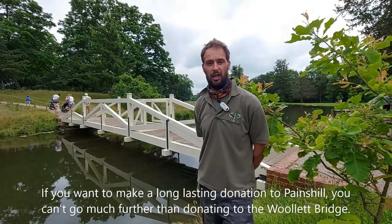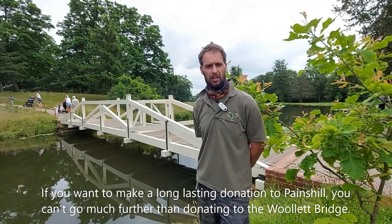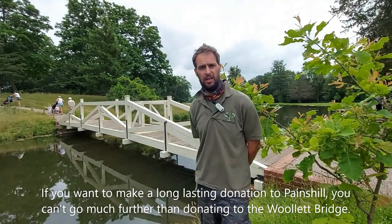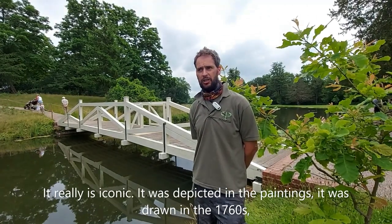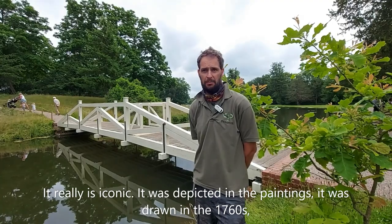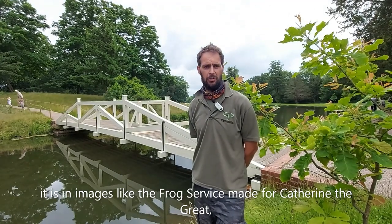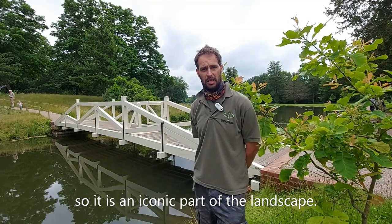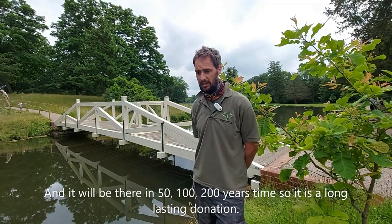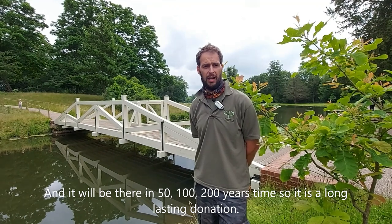If you want to make a long lasting donation towards Payne's Hill, you couldn't go much further than donating towards the Willow Bridge. It really is an iconic and important part - it's depicted in paintings, drawn in the 1760s, it's in all sorts of other images including the green frog service for Catherine the Great. It'll be there in 50, 100, 200 years time, so it really is a long lasting donation.